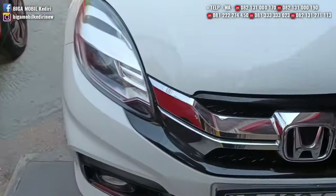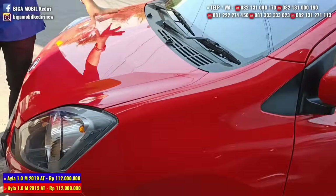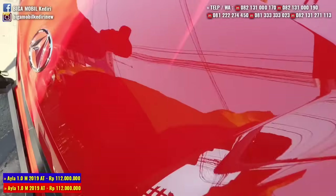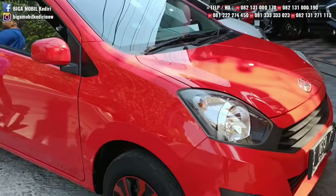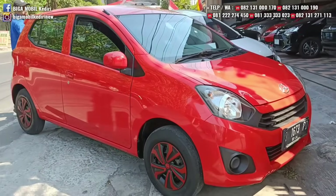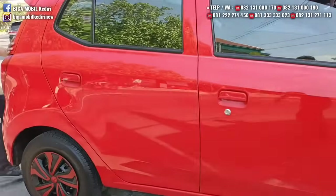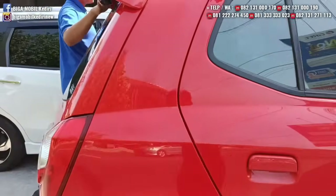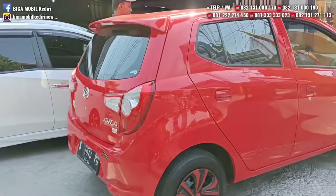Berikutnya ada city car Daihatsu Ayla tahun 2019. Platnya S Mojokerto, tangan pertama dari baru. Yang 1000 cc, pajak murah, mobilnya irit, perawatan juga simple. CC-nya 1000, mobil-mobil irit.